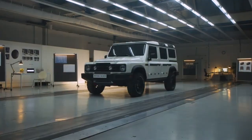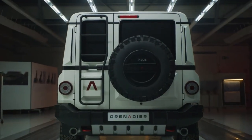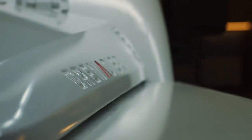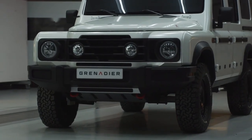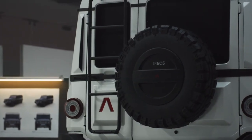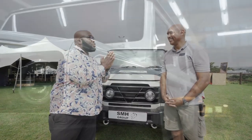Hi guys, welcome to Kazoo Big Boy Drive, where we are everything motoring. Today is a special day — I am in Johannesburg, South Africa. Right next to me is the most anticipated 4x4 for this year. Introducing the Ineos Grenadier. With me is Mr. Ricardo Adams, the head person in charge of after-sales. Welcome to the show.